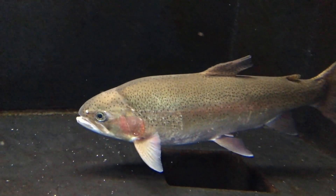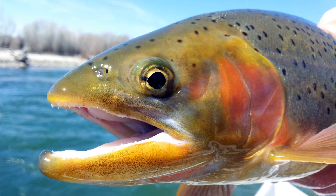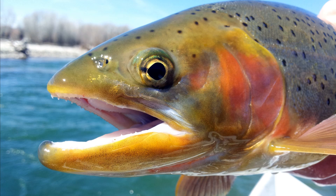Rainbow trout are common fish that are part of the salmon family. They are native to the North Pacific Ocean and associated freshwater drainages in Asia and North America. There are many subspecies.